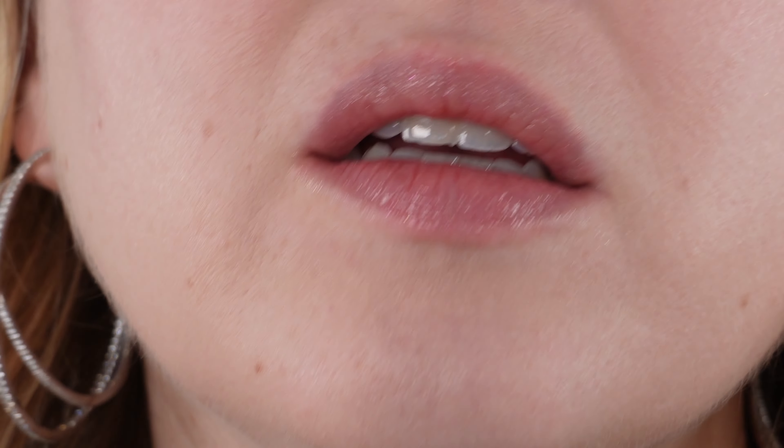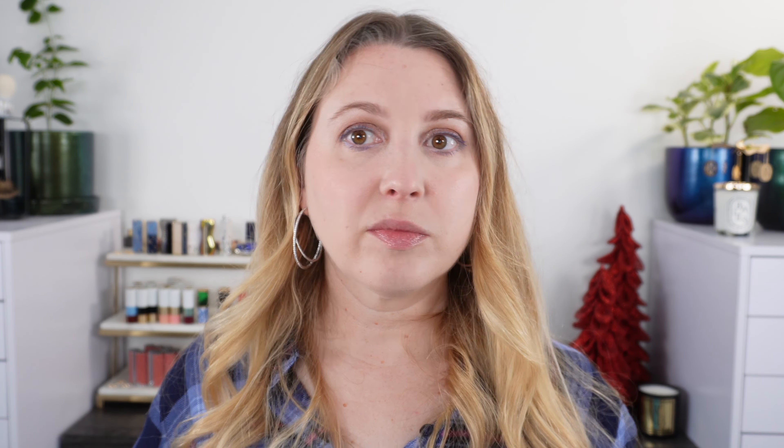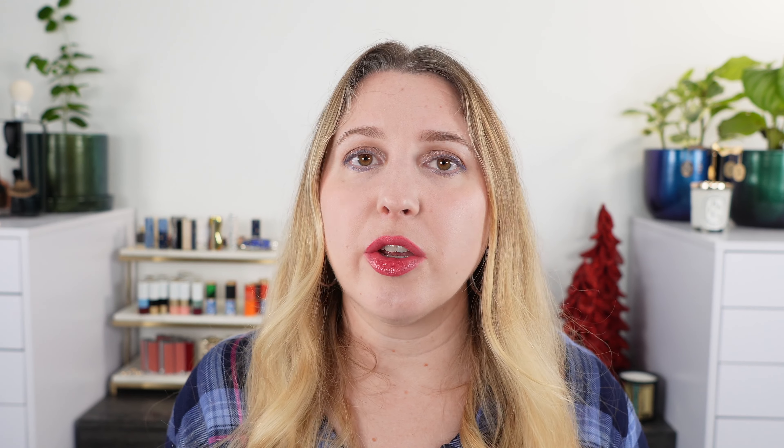So those are the arm swatches — let's go ahead and talk a little bit about each of these while we go through the lip swatches. First up, we're looking at the Guerlain Gel Gloss in Rose Gold. Now this is a limited edition item, so depending on when you're watching this it may or may not still be available. You get four grams of product and it's made in Italy. It's a really nice lightweight gel — more like a whipped texture, but without that petroleum jelly feel.